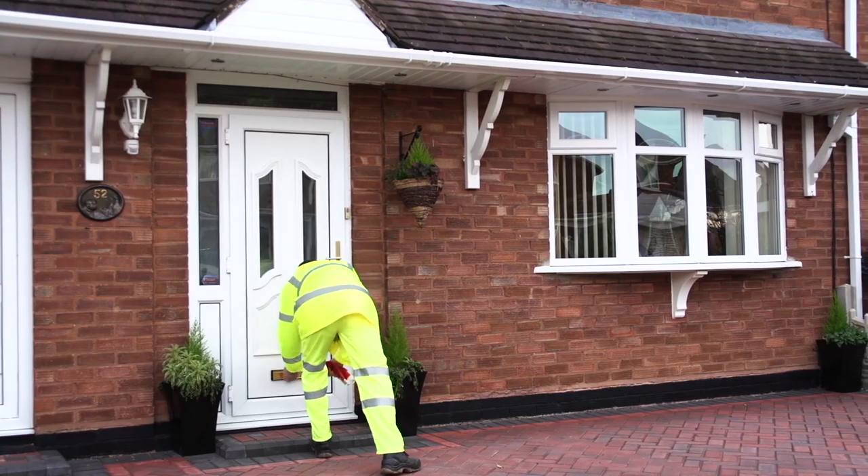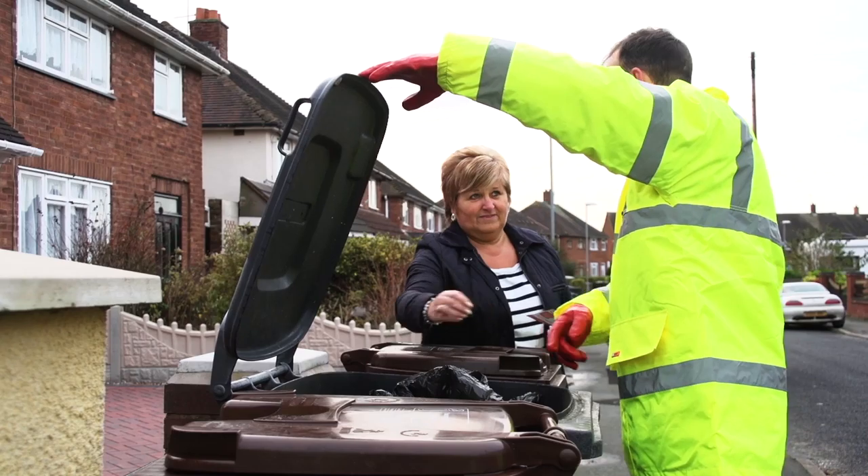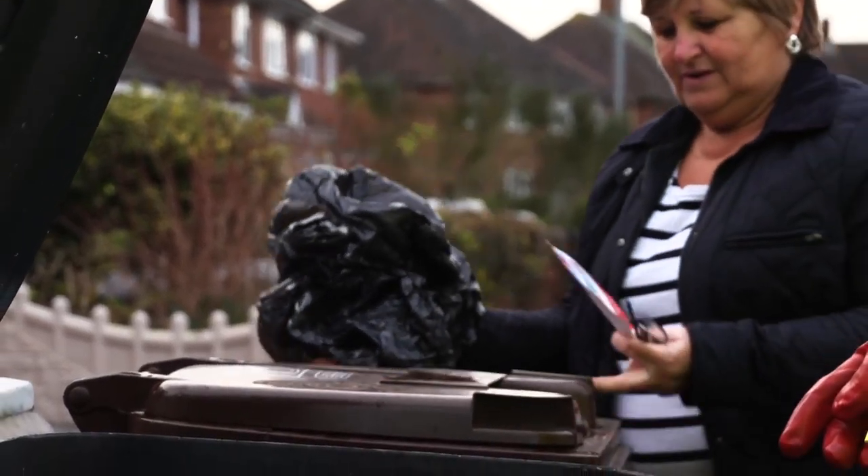The only time they'll talk to you is when they come out of the house to ask why the bin hasn't gone on the truck. So we try and help them and just explain to them what should go in the bin and what shouldn't go in the bin — that's all.